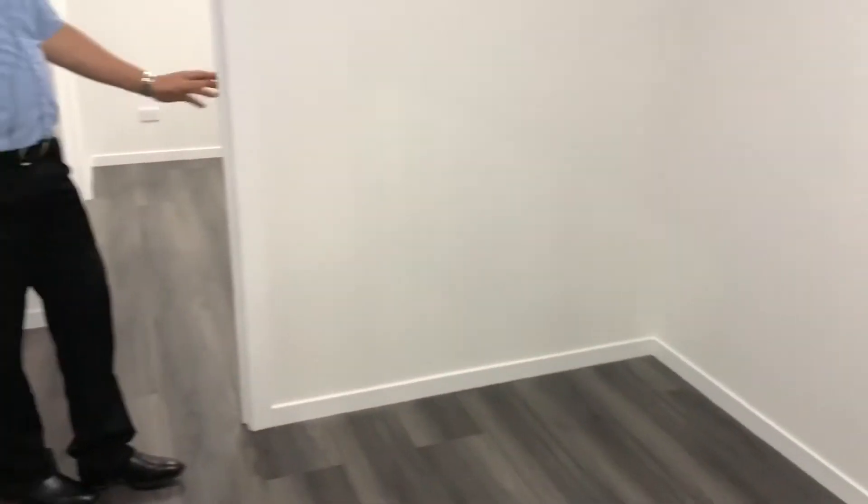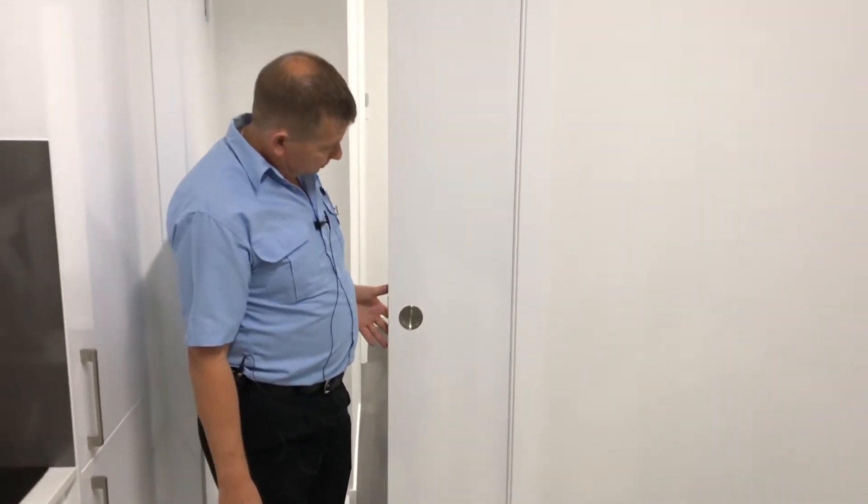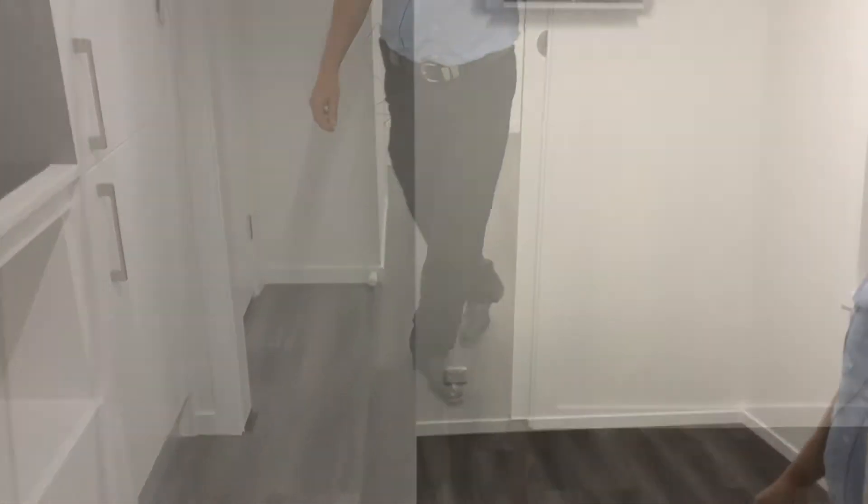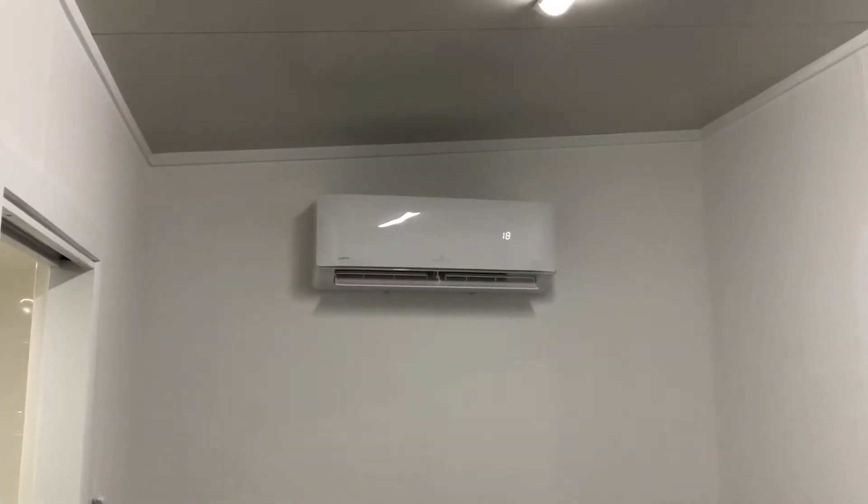We have cavity sliders to reduce the room needed for doors. Coming into the bedroom now — there's a nice big window.